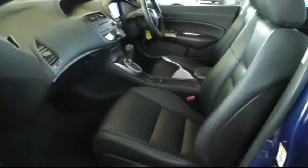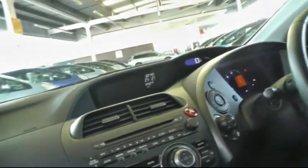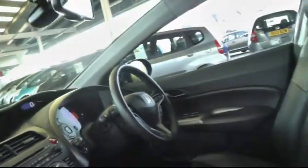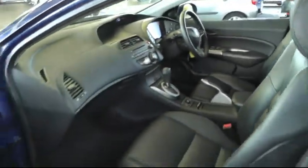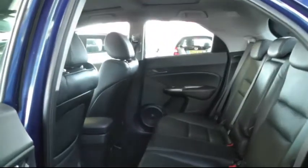Looking inside, there's a full black leather interior and the front seats are also heated. There's a premium stereo system which has satellite navigation. Looking in the rear, there's plenty of leg room and space to seat three passengers comfortably.